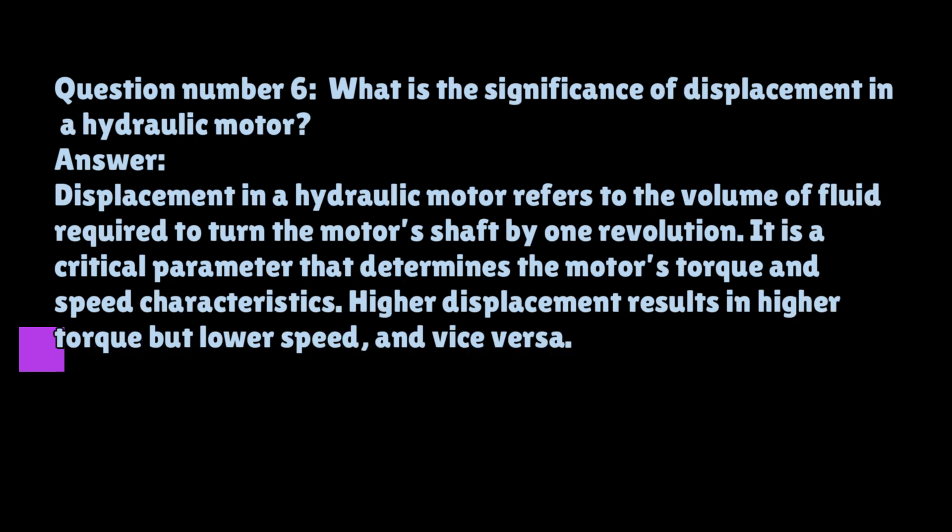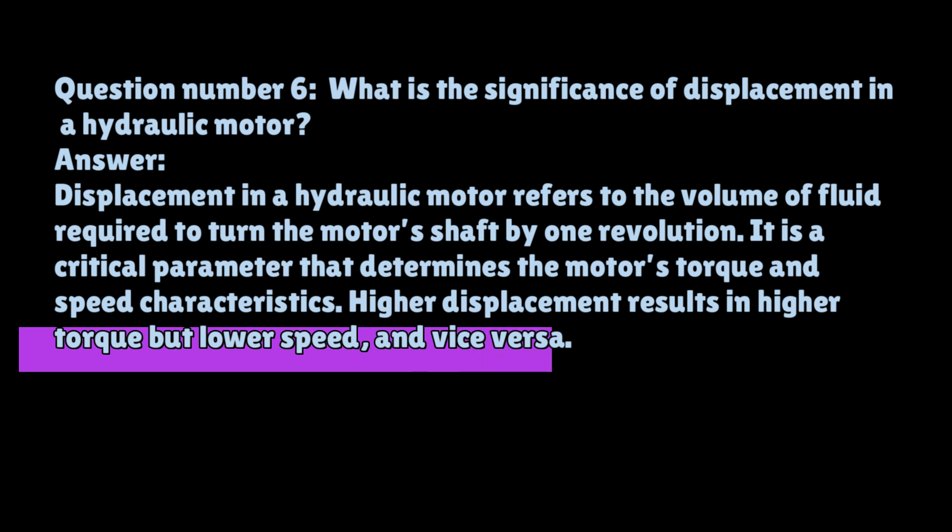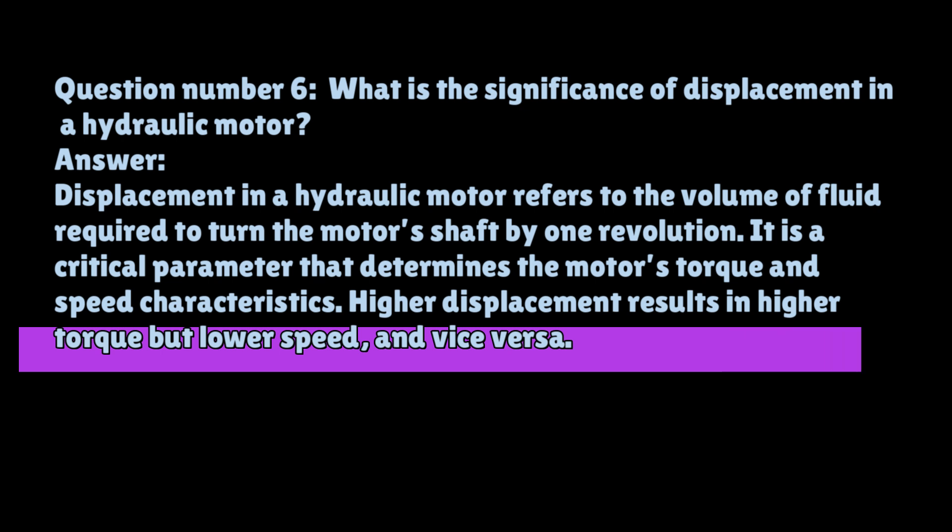Question number six: What is the significance of displacement in a hydraulic motor? Displacement refers to the volume of fluid required to turn the motor's shaft by one revolution. It is a critical parameter that determines the motor's torque and speed characteristics. Higher displacement results in higher torque but lower speed, and vice versa.